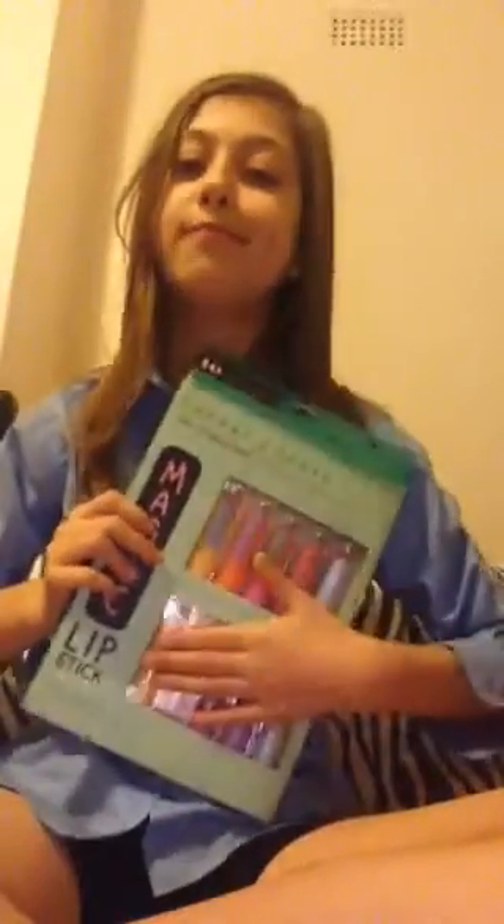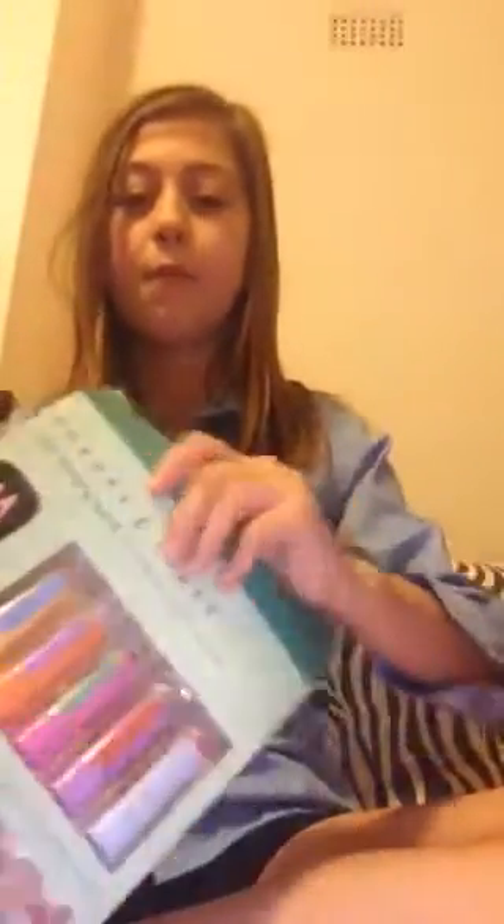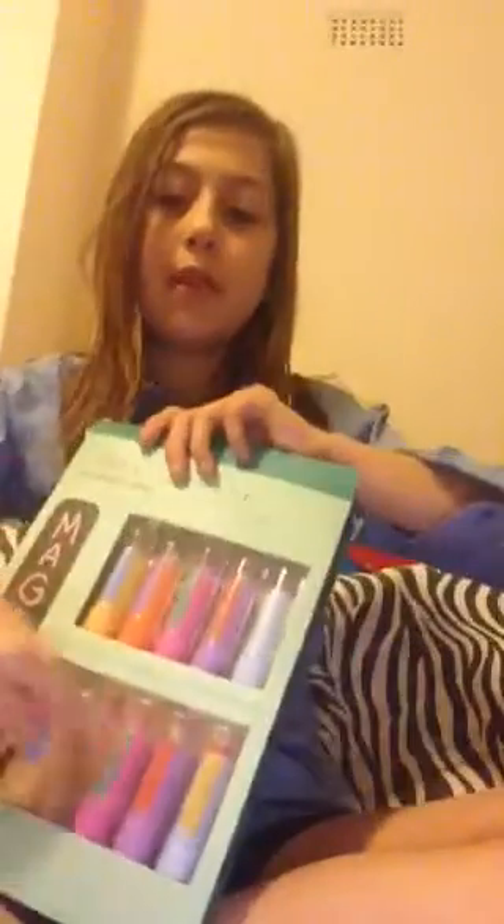Next thing I got was a magic lipstick set — it's 10 lipsticks, they all come one by one. I'll bring them out and tell you the smells and flavors. So the first one — this flavor is caramel, and this is like one of my favorites.